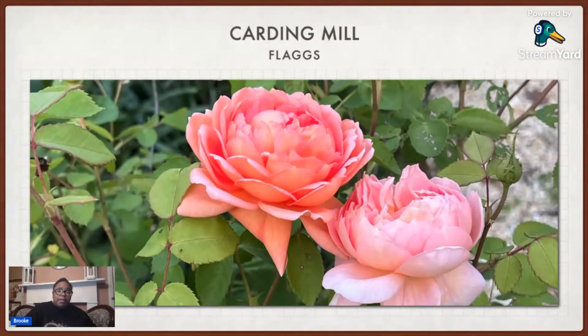Then this one's called Carding Mill. I got this from Flaggs Garden Center — Spots may have had it too. This is another apricot, but it has a deeper orange plus pink in it than Crown Princess Margareta. Crown Princess Margareta was definitely a lighter peach. Carding Mill has light fragrance. I had it in a pot and it doesn't really do well in a pot — it was just limping along. So I did put it in the ground in the rosary and I think it's going to do much better next year.